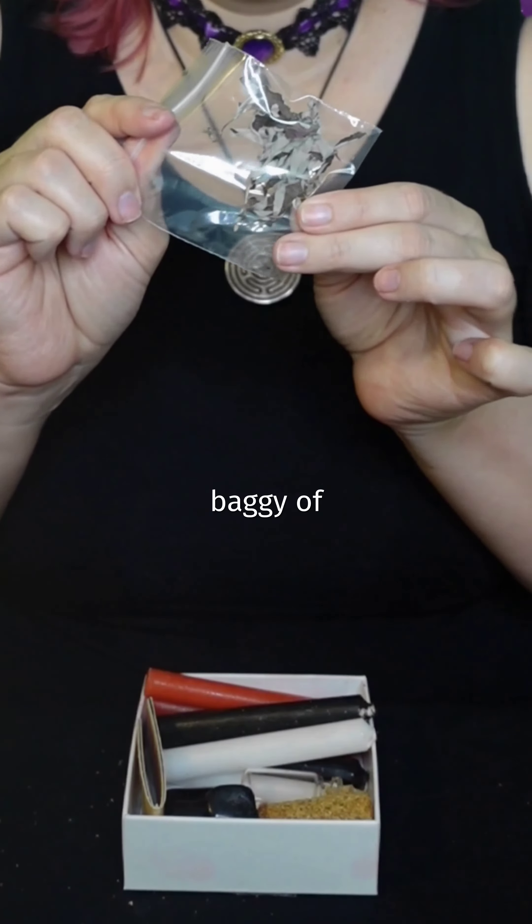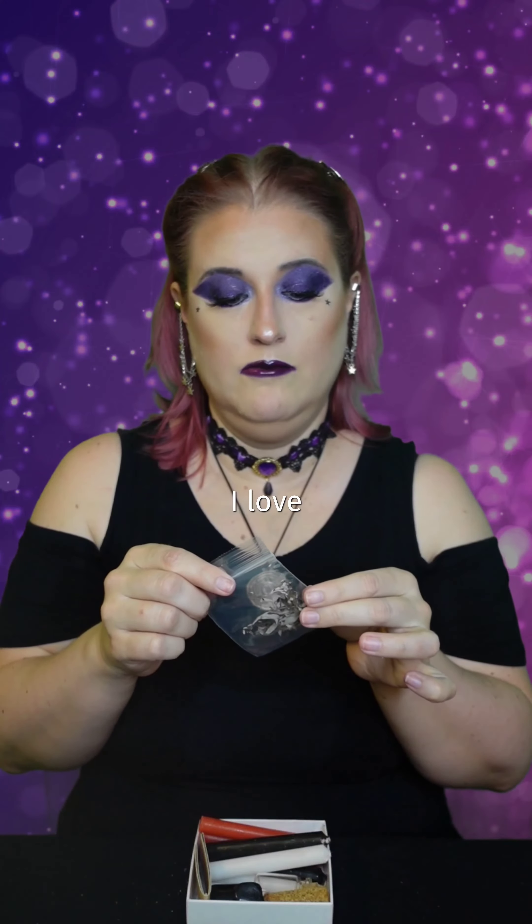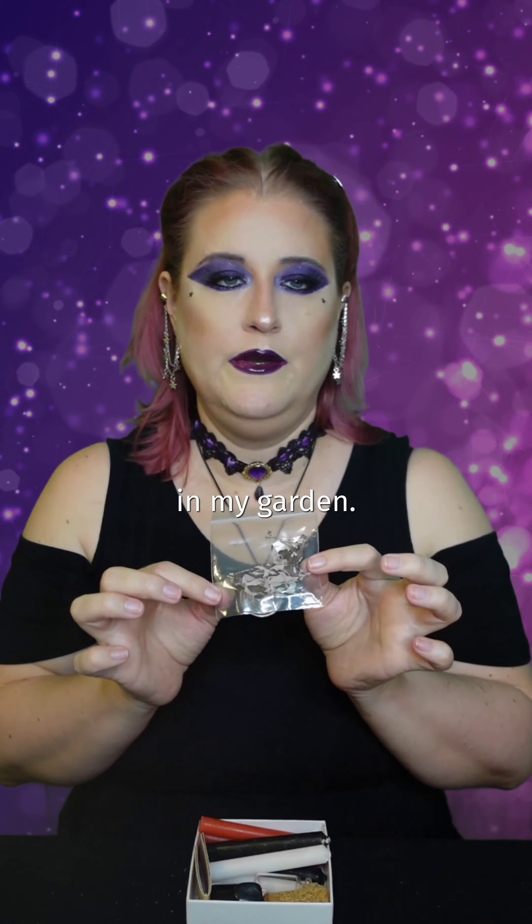You could also carry a little baggie of herbs to offer her. I love mugwort — this I grew in my garden, so I have some of that.